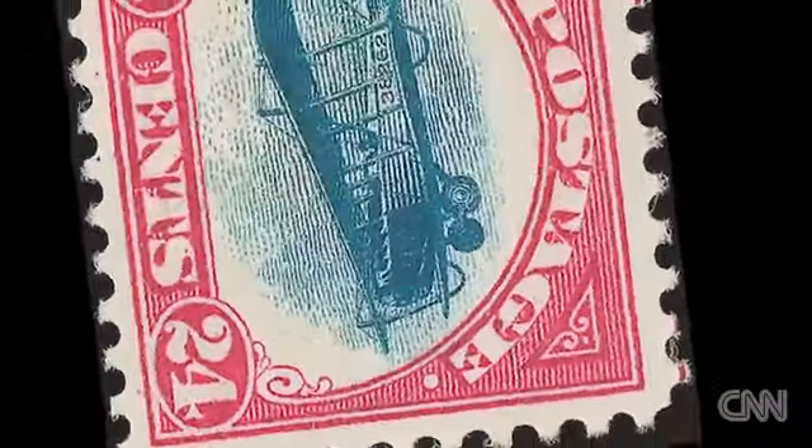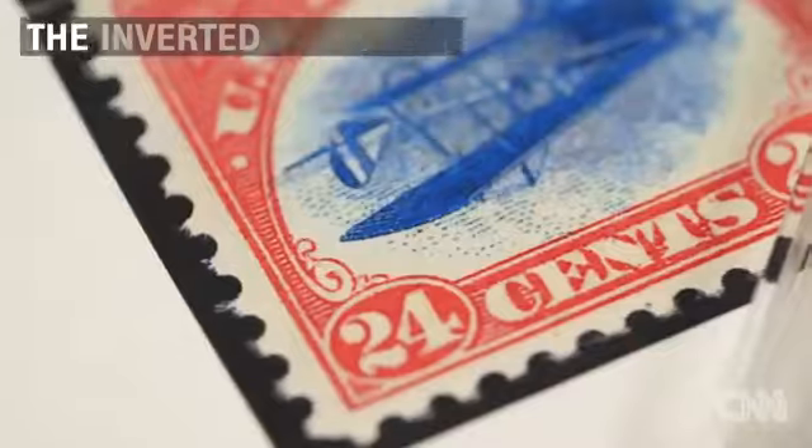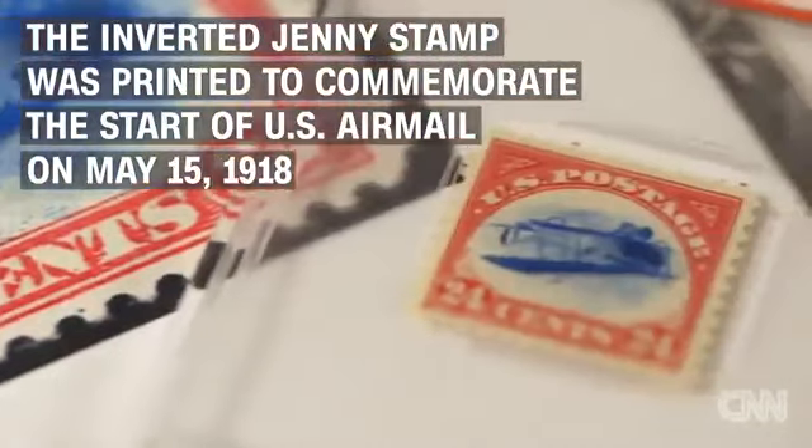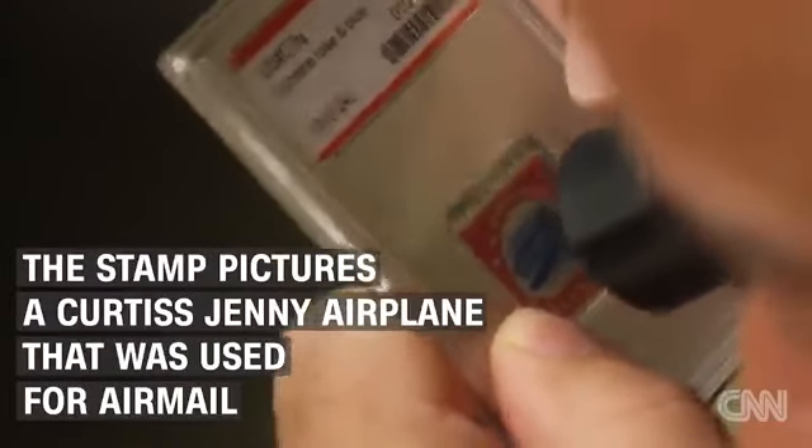The Inverted Jenny is the world's most famous stamp. It was created for the airmail service that started on May 15th in 1918. The idea that mail would be carried on an airplane was so new, most people didn't even know what an airplane looked like.